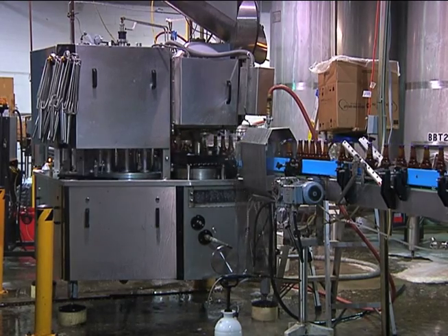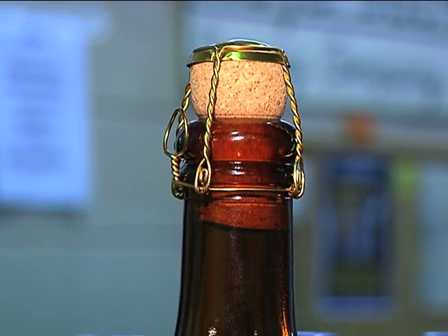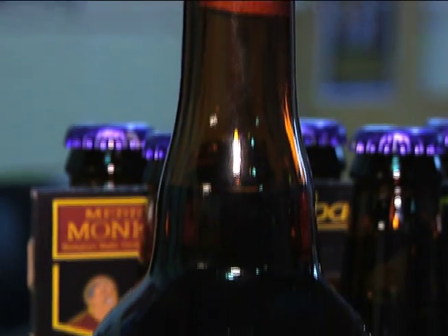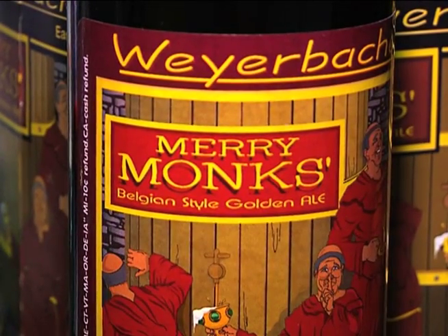One beer guzzling hit is the Merry Monks. The Merry Monks is our Belgian style golden ale. It's in the top three Belgian triples in the world recently voted. It is a wonderful, delicate, blonde Belgian style beer. It has notes of banana in the nose, a nice sweet finish — it's a wonderful beer.